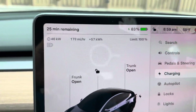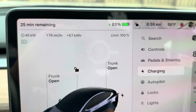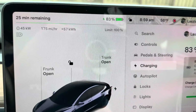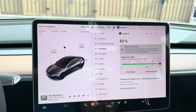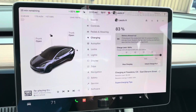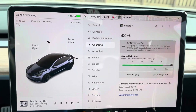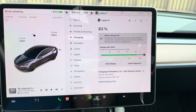I'm at 83% already. I started charging it at 9% and I have 25 minutes remaining. This time I'm charging to 100% because the factory says once a month you should charge it to 100%, so it's about time for me to do that this month.